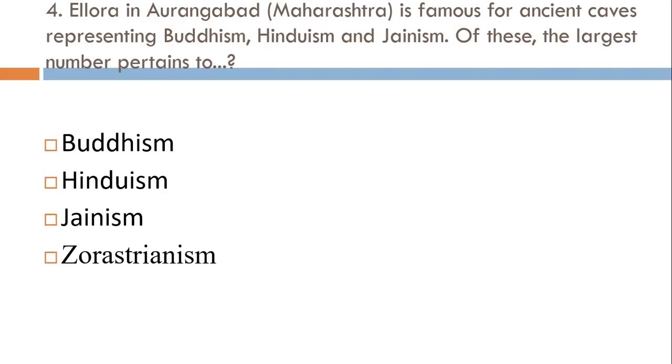Ellora in Aurangabad is famous for ancient caves representing Buddhism, Hinduism, and Jainism. Of these, the largest number pertains to: Buddhism, Hinduism, Jainism, or Zoroastrianism? The correct answer is Hinduism.